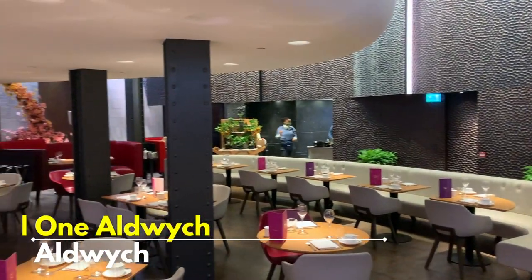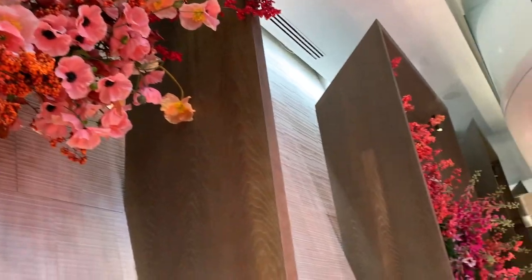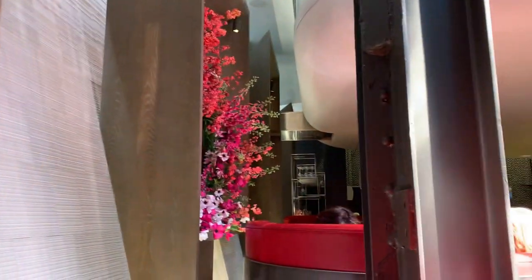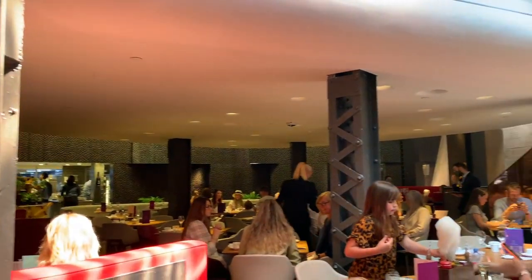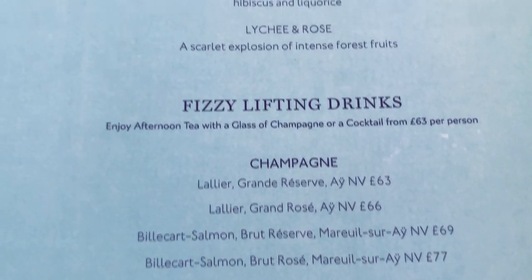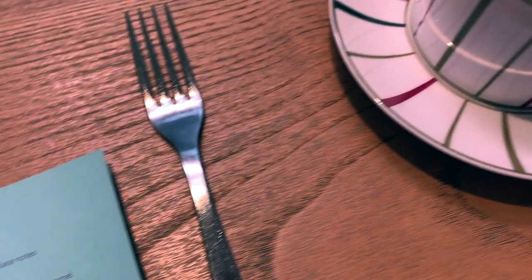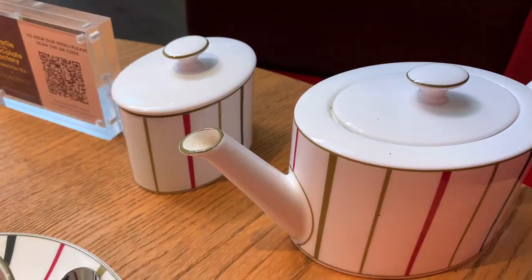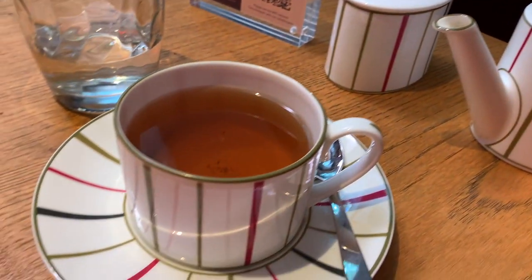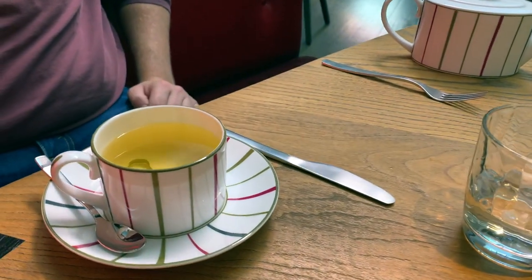I have a massive sweet tooth and I loved the film when I was younger, so this was the perfect treat for me. I've always heard amazing things about this particular afternoon tea and now I can safely say it's one of the best, if not the best, afternoon teas I've ever had. The actual tea I had was the chocolate-flavoured one, which I thought might be a novelty, but I was so surprised — it was actually really, really delicious.